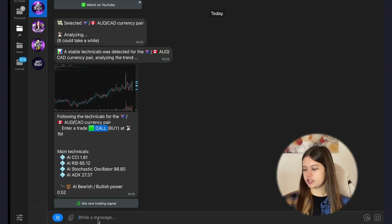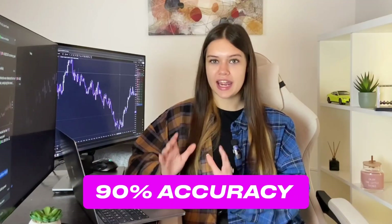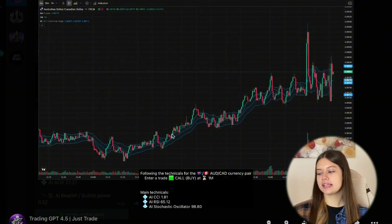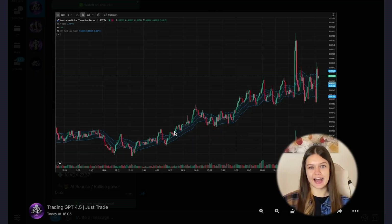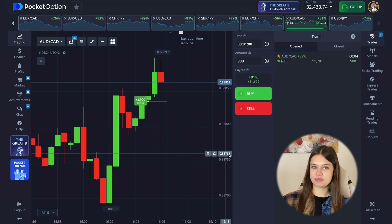Here you can see some main technical indicators — four indicators based on artificial intelligence. Thanks to these, my bot analyzes the charts and gives you more than 90% accuracy, meaning 90% of your trades will be in profit, but only if you can find good entry points. In general my bot consists of 44 indicators. Here you can also see the charts in real time that my bot is analyzing, with four indicators shown and the rest hidden.